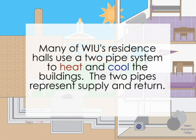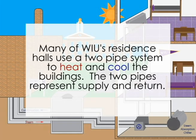Many of WIU's residence halls use a two-pipe system to heat and cool the buildings. The two pipes represent supply and return.